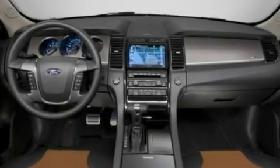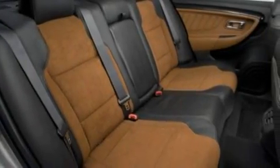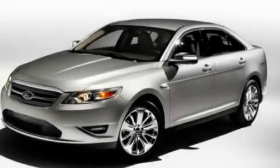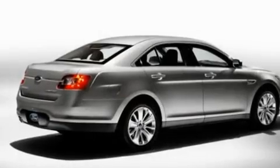Its top features include memory settings for the seat's positions, so you can recall your favorite alignment with the push of one button, cruise control, an auto-dimming rearview mirror, a seven-speaker audio system, leather seats, a twin-turbocharged forced induction system, 19-inch wheels, a low-tire pressure indicator, front and rear reading lights, and steering wheel paddle shifters.